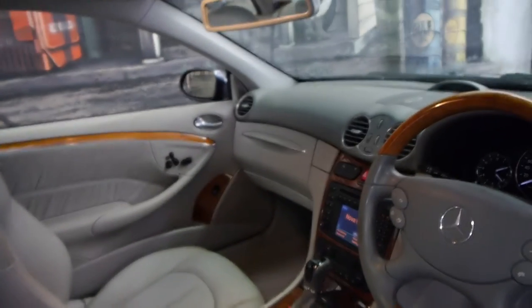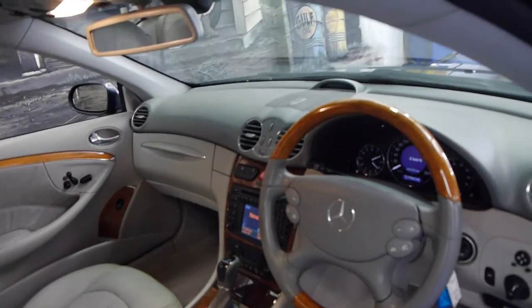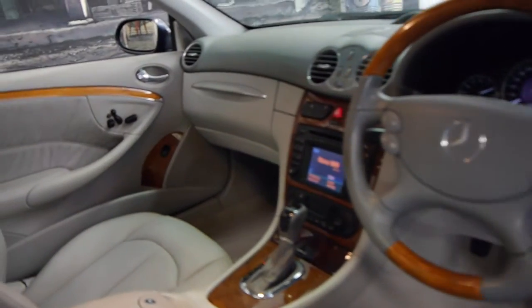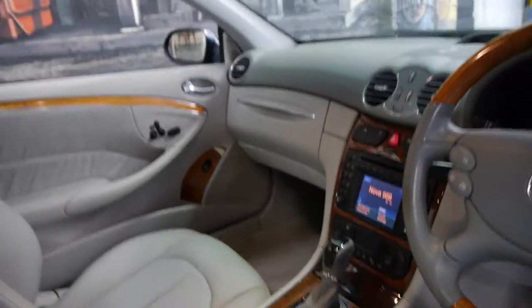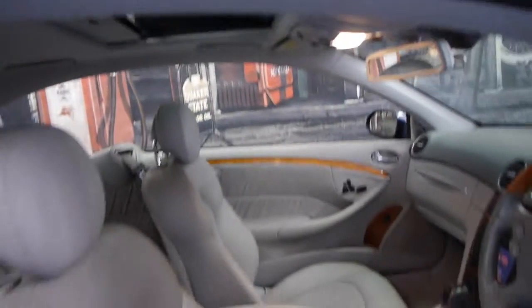These really are absolutely stunning cars. It has 127,000 kilometres which not only is nothing for a Mercedes, it's certainly nothing for a V8. It's got climate control, it does have a sunroof, and it has factory parking sensors front and back.